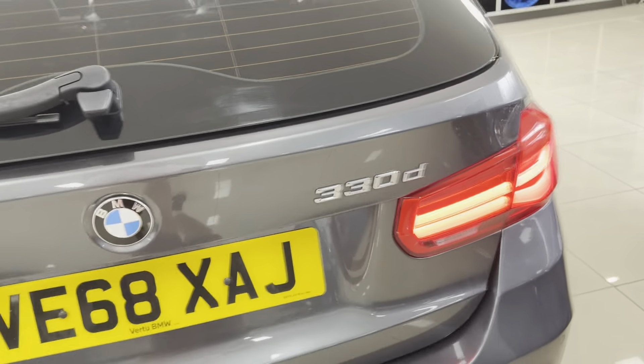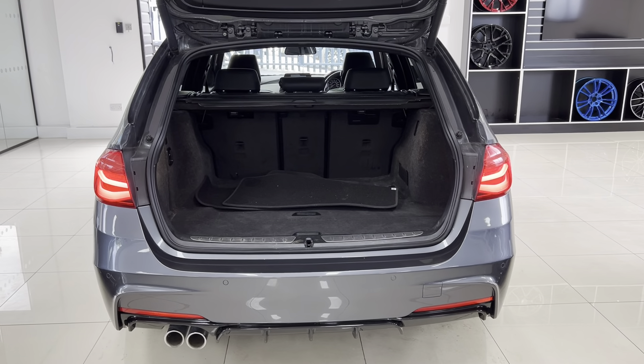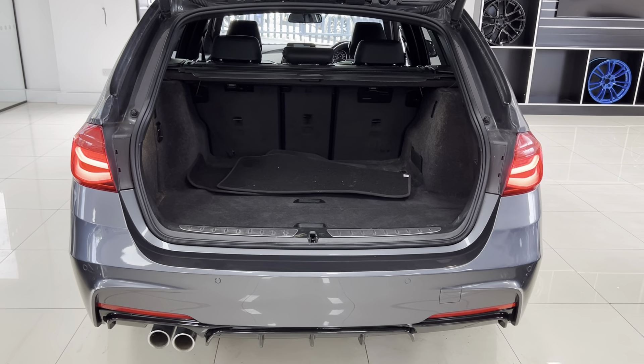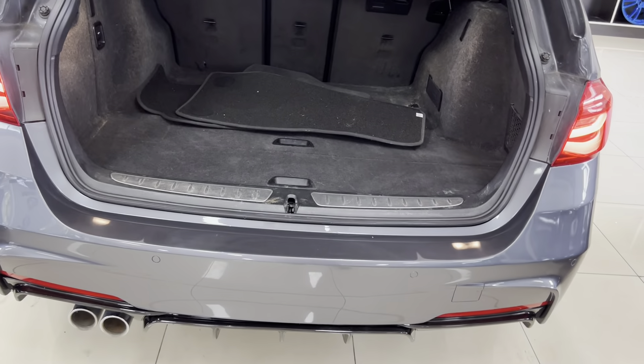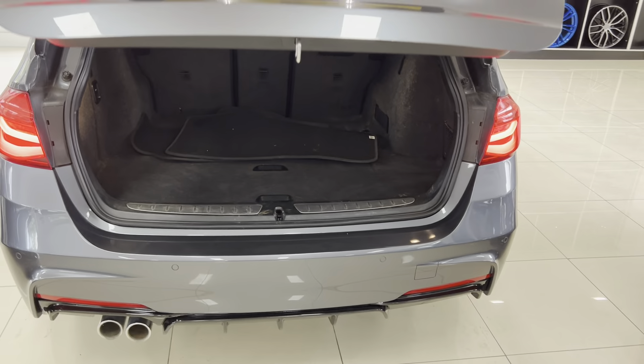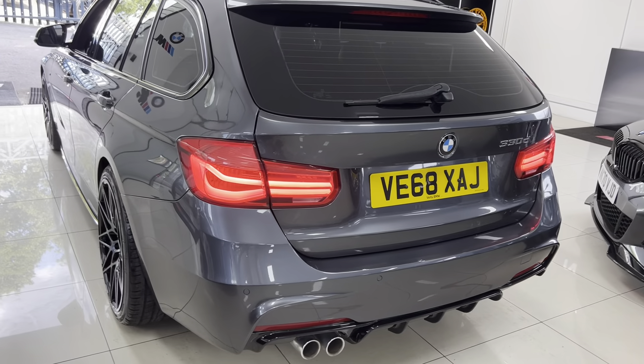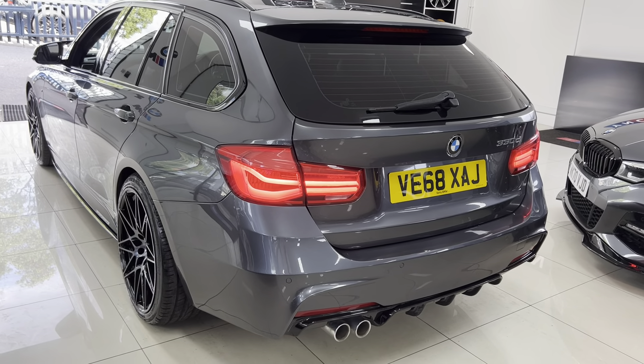As you can see, the tailgate is electrically operated. You've got a very impressive boot size — with the 3 Series Touring split folding seats, the luggage cover and factory dog guard are all in there as well. Round on the driver's side now, everything is looking nice and neat and tidy.